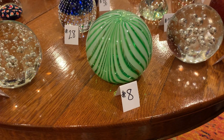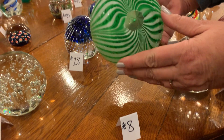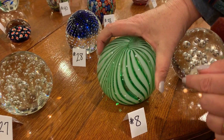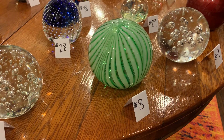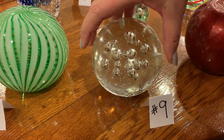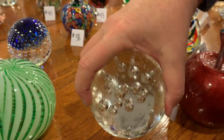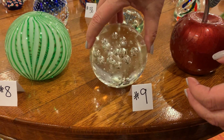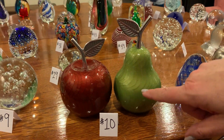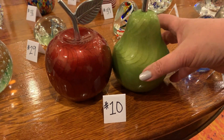Moving to the table now. Number eight: that one's quite big — like the size of a grapefruit — very pretty and no damage. It looks like a peppermint... spearmint. Number nine: there's a couple like this in the lot. Look at all the pretty bubbles. Made in China — again, not all of these are vintage. Still, that's a gorgeous piece. These probably aren't actually paperweights; they're probably from a department store of some sort, but they're still pretty — they'd be cute in your kitchen.